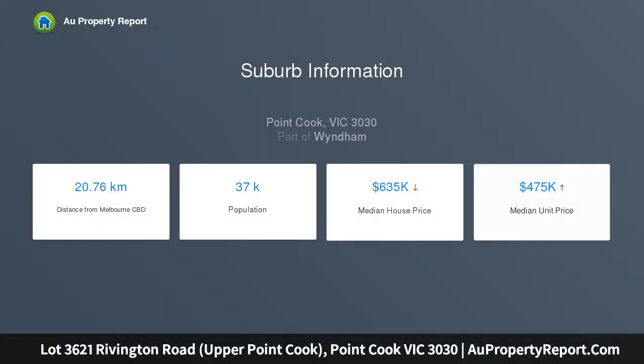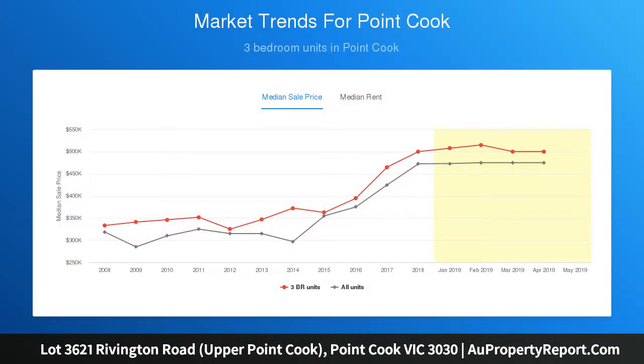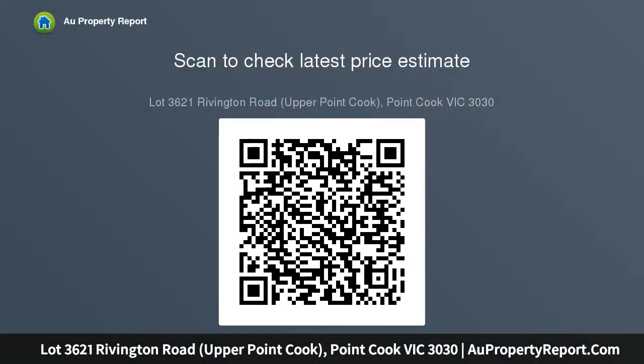Step back and watch in awe as your dream home becomes a reality with the Huntingdale. The two-story design is coupled with zoned living areas and spacious rooms, which offers the ultimate in modern-day convenience. The ground floor features an extensive kitchen including a walk-in pantry, and the dining and family area provides an open-plan paradise for all the family.